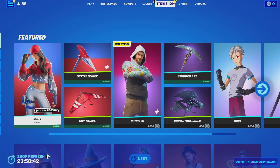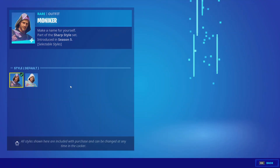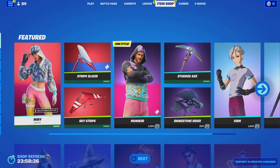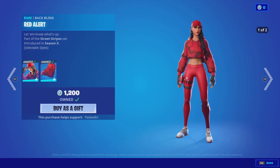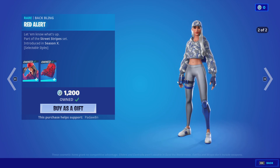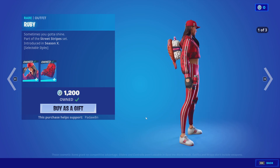Ruby's back out. I feel like this was just out, and the Moniker is back with the new style — no way. That's interesting. The Ruby skin with the Red Alert back bling is back. The back bling has two styles and so does the skin. Actually the skin might have three styles — it does have three styles.